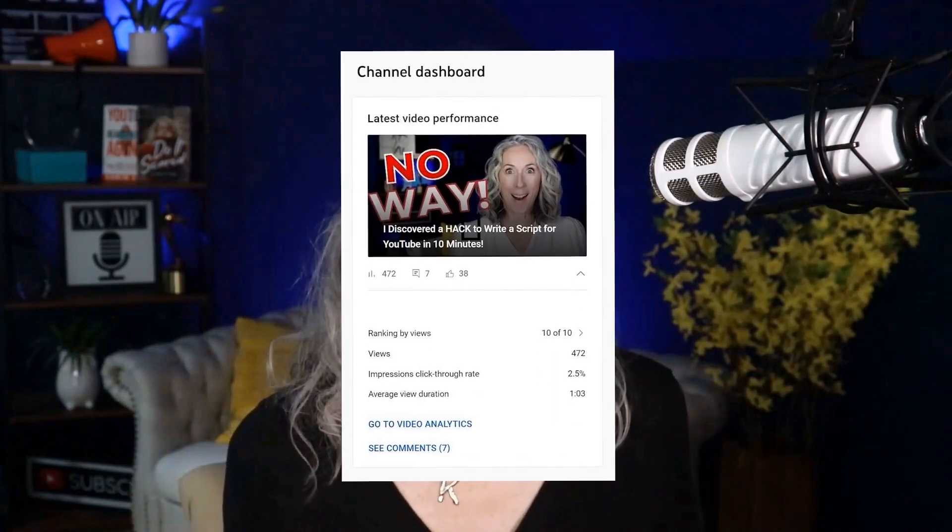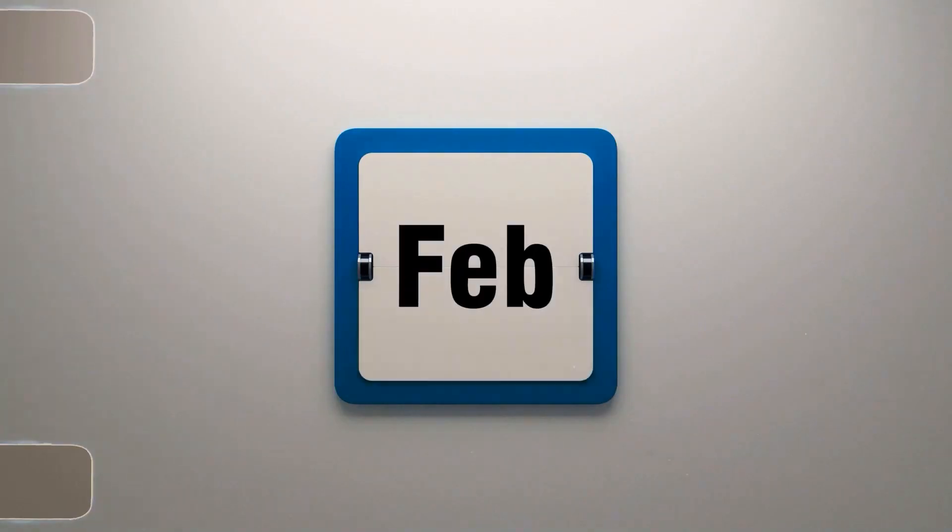It's very easy to get caught up in vanity metrics — how many subscribers do you have, how many views did you get on a specific video? When you put all of your time, effort, and creative energy into making a video and it shows up on your dashboard as the dreaded 10 out of 10 — dead last in performance out of your last 10 uploads — it can really do a number on your self-esteem and make you question whether any of this is worth it. I hear a lot of fellow creators say they've been at it for six months, their channel isn't growing, and they're going to give it X amount of time before they throw in the towel.